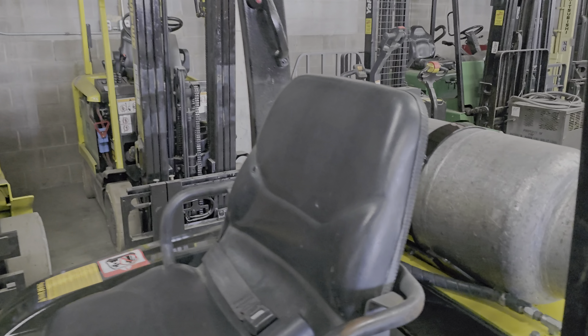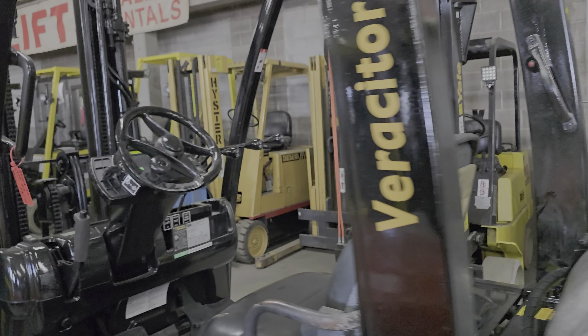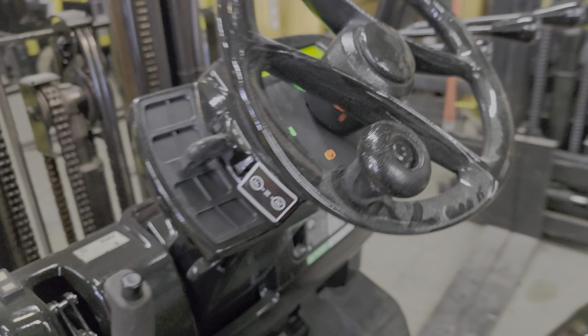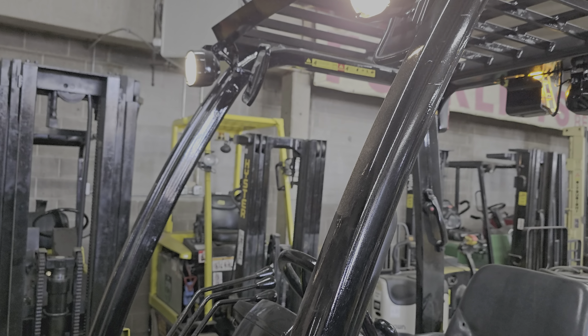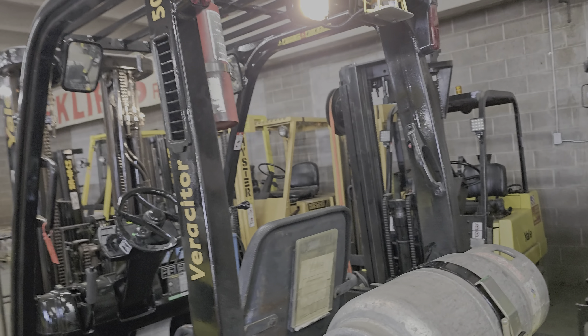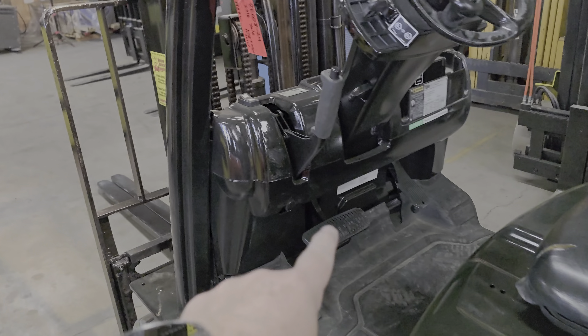Without the lights on you're going to have the strobe, and then you have the lights here. Of course you also have a reverse light and then your braking system.